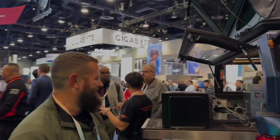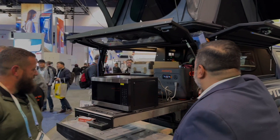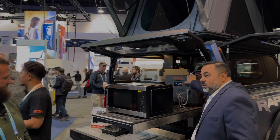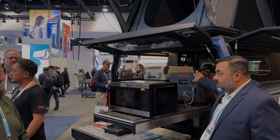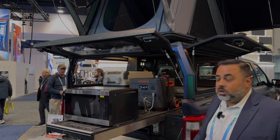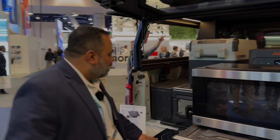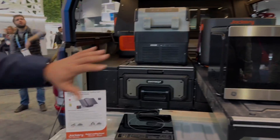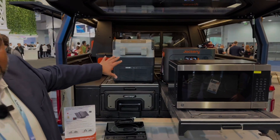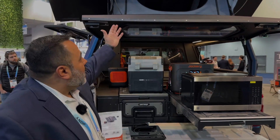As we come around the back, they're showing off their power stations. Here is the Jackery Explorer 2000 Plus — a 3,000-watt output, 2,000 watt-hours of energy unit. It can power a microwave, a hot plate, your cooler. This thing will power your entire expedition, whether you're going out for a week on the road, and you can recharge it with the solar panels.